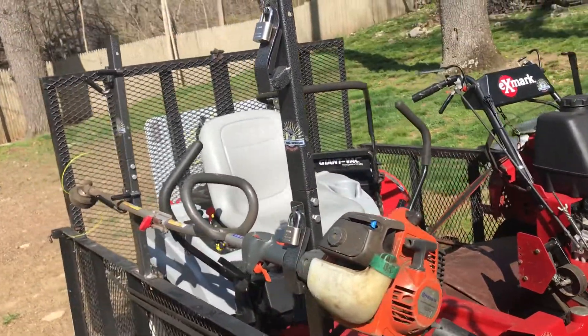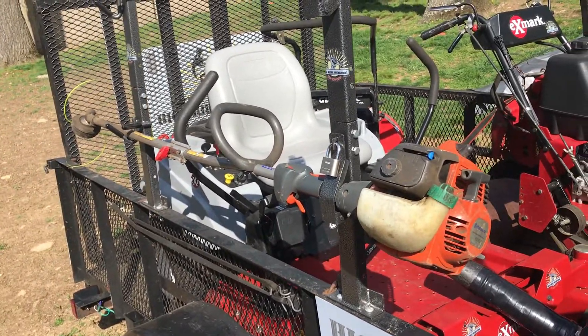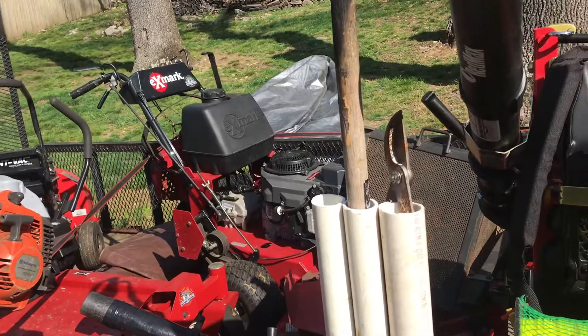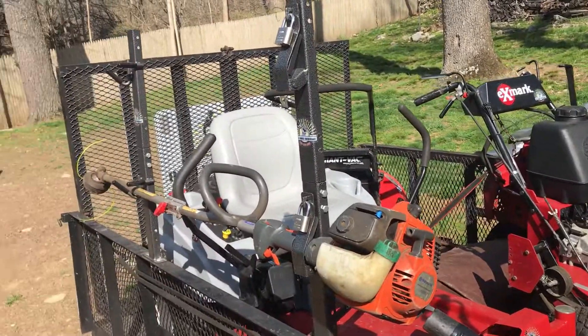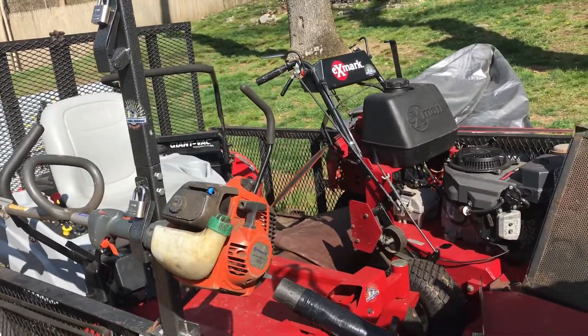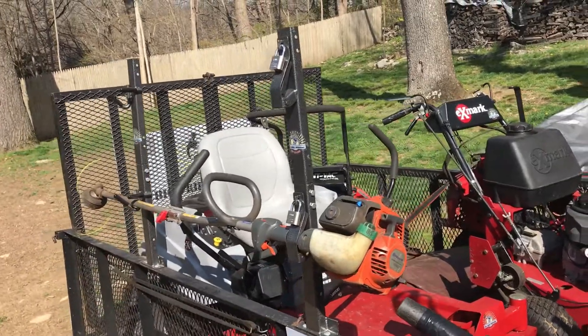Let me take this Husqvarna off. If you have old equipment like this that still works, put it on the marketplace for free. If somebody's starting a business and they're really limited with funds, it'll help them out, and they'll pass on whatever they have used in the future to the next person. It's always a good idea to help somebody else out.